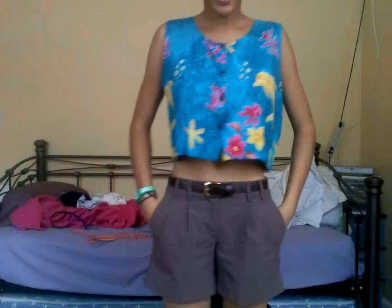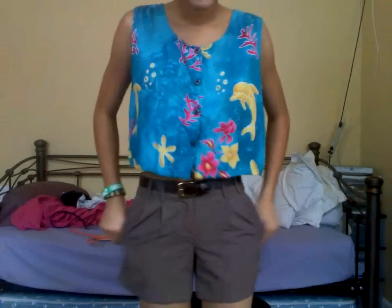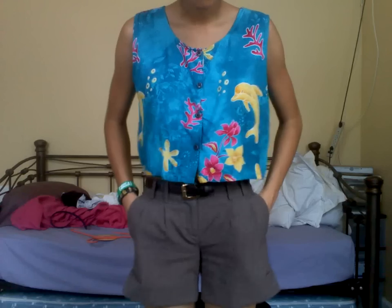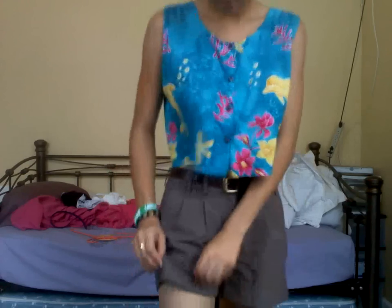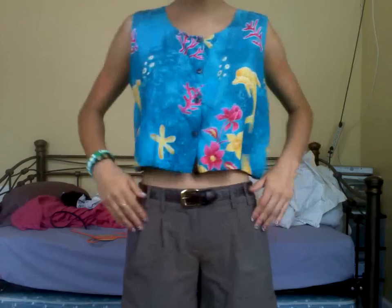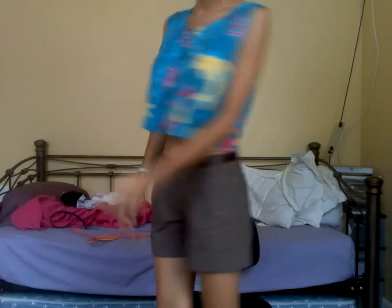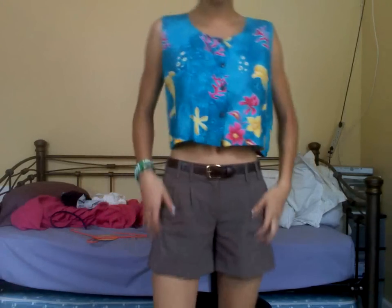I have on these shorts. I got these from Plato's Closet about two years ago. They're just regular like work-type shorts and they're cuffed right here, which I like the finish. And they have pleats right here. I like how long they are because they're not too short and they're not too long — they're a comfortable length.